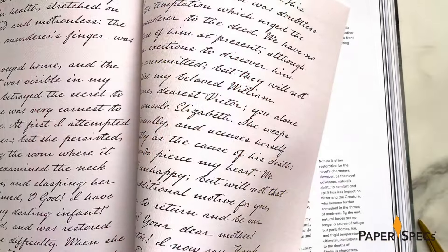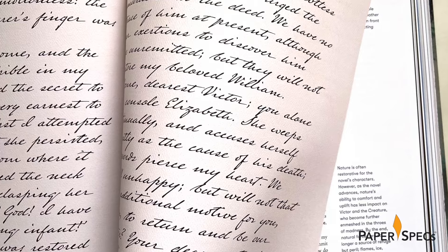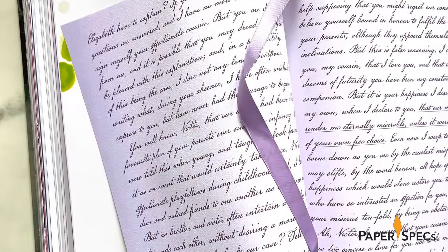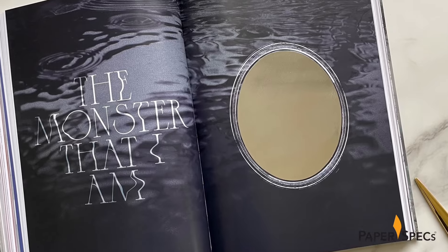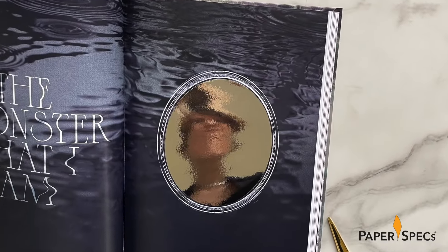Additionally, some pages are flooded with different colored tints to match the mood and actions described in the letters — red when death has occurred, lavender in moments of love and compassion. There's even an oval-mirrored spread that invites the reader to look at themselves and consider the monsters that lurk within.